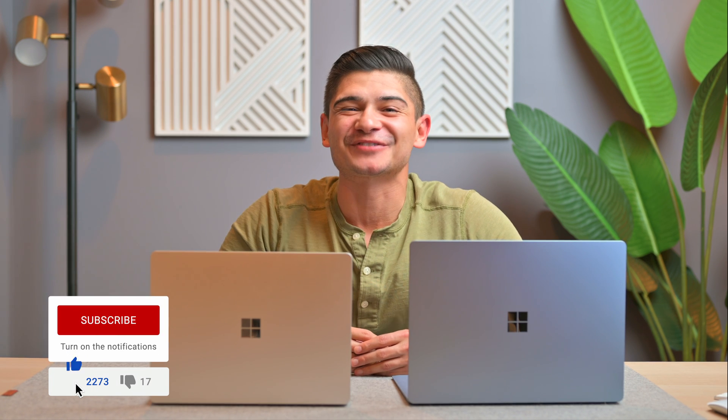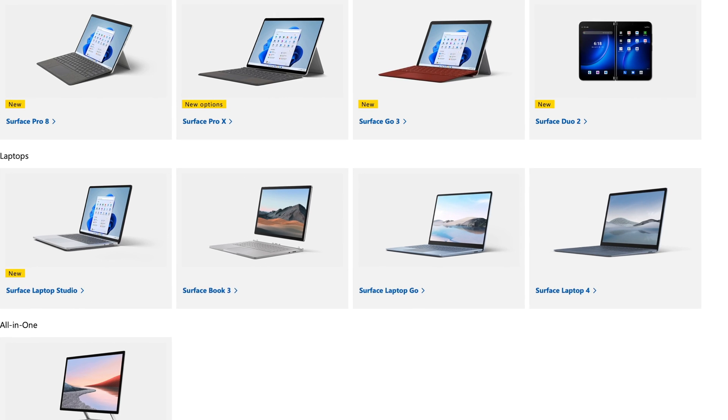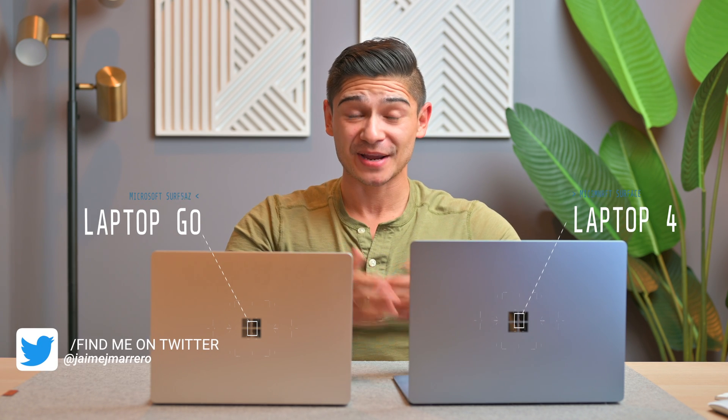Hey everyone, it's Jamie. Microsoft just recently held an event where they updated a variety of their Surface lineup, as well as adding one or two more to it. But these guys here went untouched. We have the Surface Laptop Go as well as the Surface Laptop 4, and we're going to be comparing them.